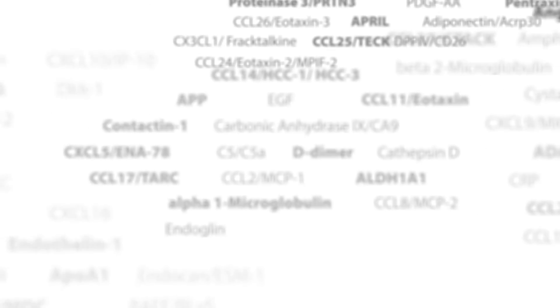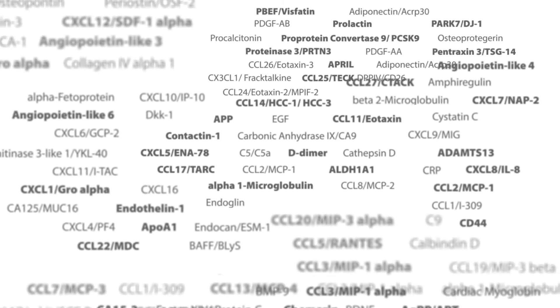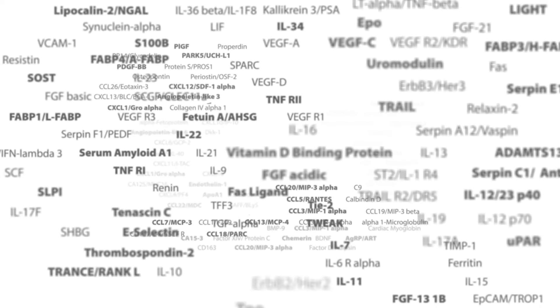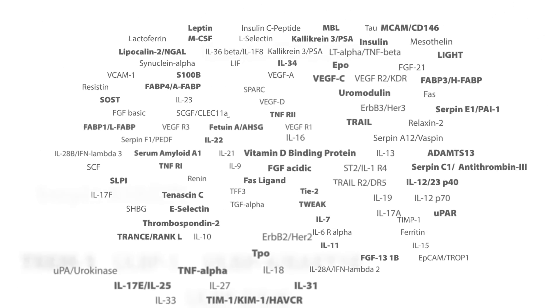We are also rapidly expanding our analyte menu to better serve your needs. Take advantage of our user-friendly online ordering tool and build the assay you want today.